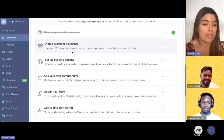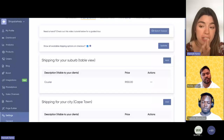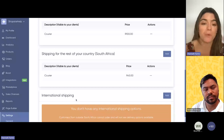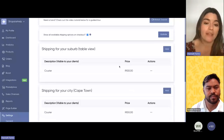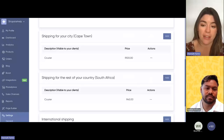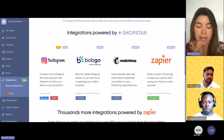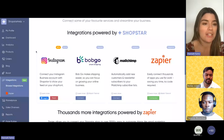Setting up your shipping options is another simple step. Under Settings > Shipping, you can add shipping options manually per location — your suburb, city, rest of South Africa, and international. You can really customize this: if you don't ship internationally, leave it blank and the system will automatically notify those customers. You can add multiple options per location with different rates. If you need more customization, we also have an integration with BobGo, which gives you real-time rates depending on weights, sizes, and locations.